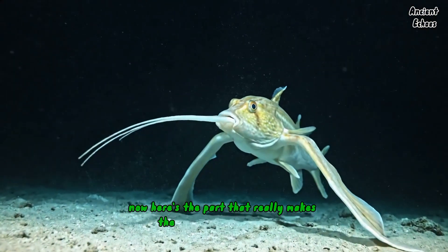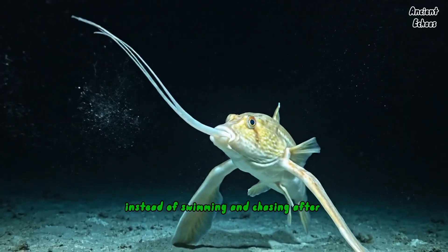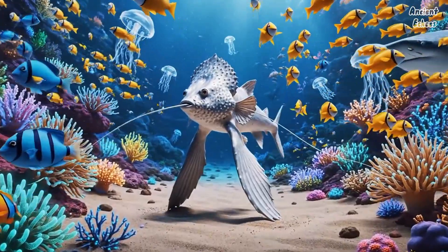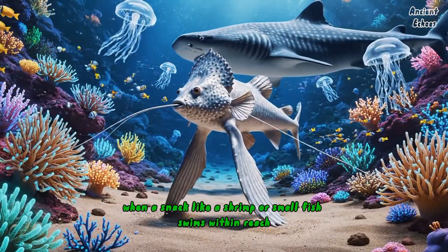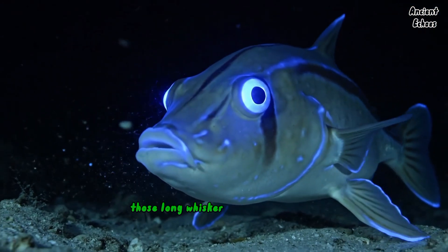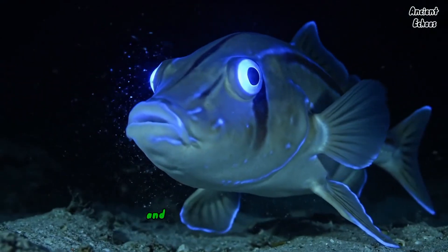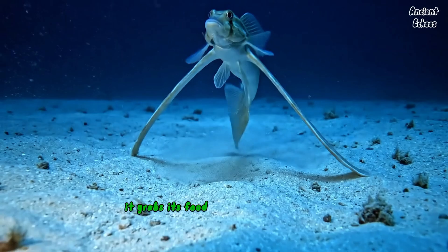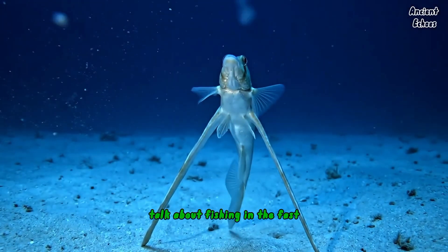Here's the part that really makes the tripod fish a total pro. Instead of swimming and chasing after food, these fish just wait for food to come to them. When a snack like a shrimp or small fish swims within reach, the tripod fish uses its sensitive barbels — those long, whisker-like structures — to feel around and detect prey. And when the time is right, bam! It grabs its food without ever moving a muscle. Talk about fishing in the fast lane.